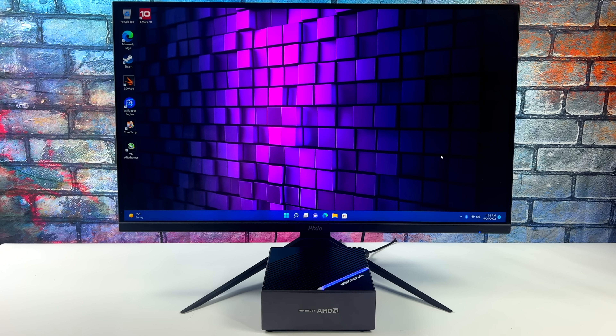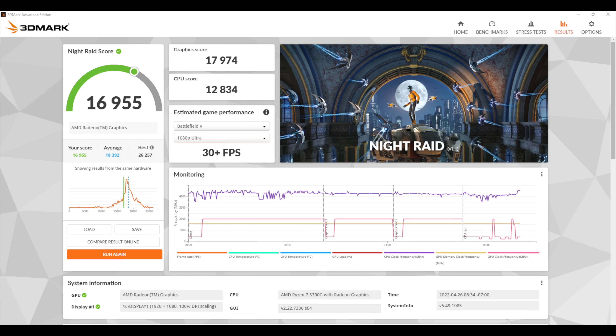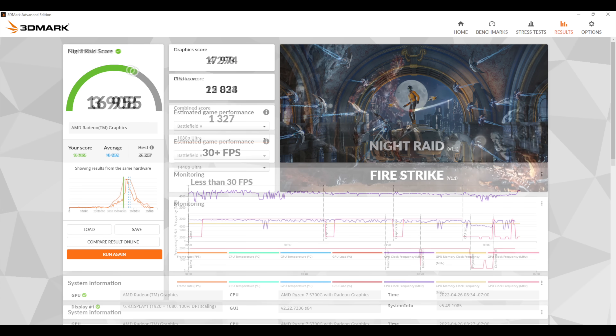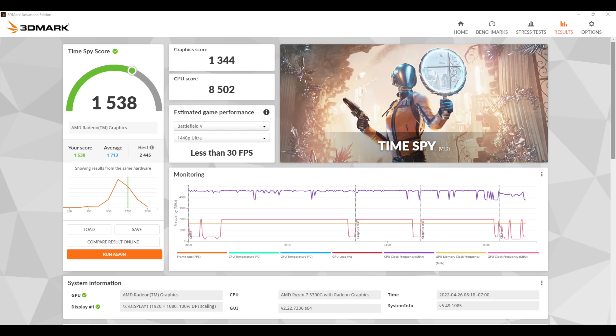Even some of the newer games handle 900p low-medium settings. The first thing I wanted to do was run a couple benchmarks. First up is Geekbench 5 — you can tell those Zen 3 cores are working really well. We've got a single core score of 1,486 and multi of 8,463. Not bad with a 120 watt power supply. Moving over to GPU benchmarks, we have 3DMark Night Raid with a total score of 16,955. Fire Strike: 3,908. And Time Spy: 1,538. With the built-in Radeon Vega 8 graphics, it's not going to win any benchmark awards, but for an APU with integrated graphics, it still does a really good job.